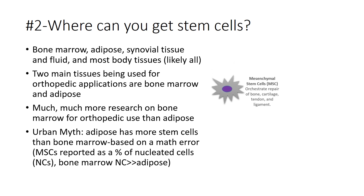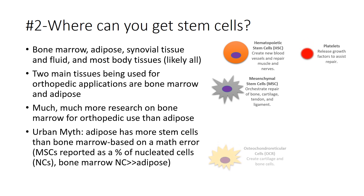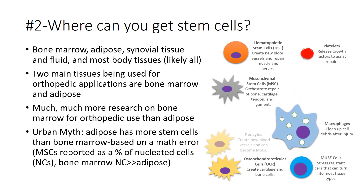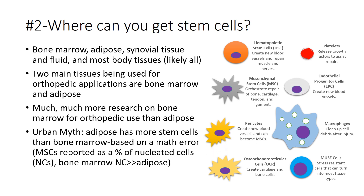What's in bone marrow? Mesenchymal stem cells, hematopoietic stem cells, platelets, osteochondral reticular cells, mu cells, macrophages, pericytes, and endothelial progenitor cells.